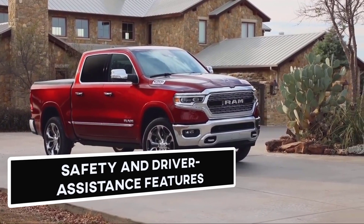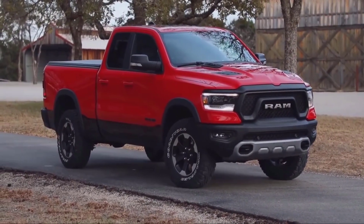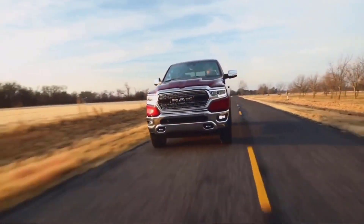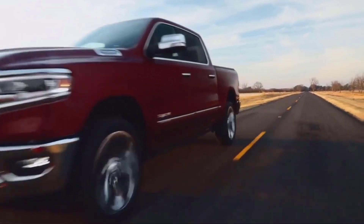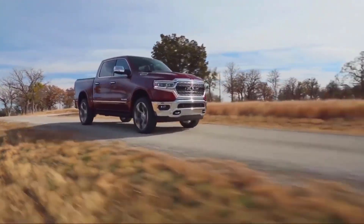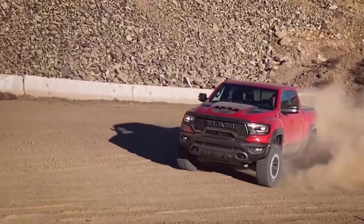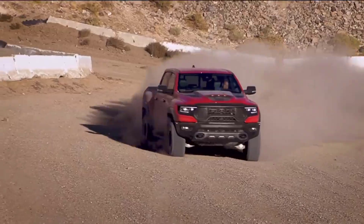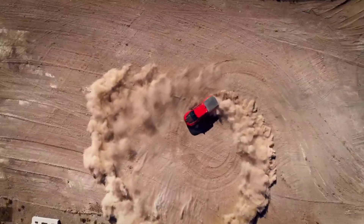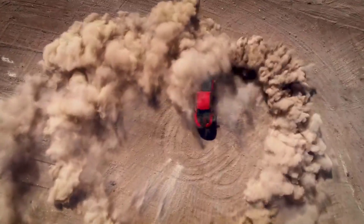Safety and Driver Assistance Features. The 2021 Ram 1500 received a 5-star crash test rating from the National Highway Traffic Safety Administration. To assist the driver, this hefty pickup has a host of available driver assistance technology ranging from automated emergency parking to lane-keeping assist. It also offers blind-spot monitoring and rear cross-traffic alert, automatic high-beam headlights, and an adaptive travel control system.